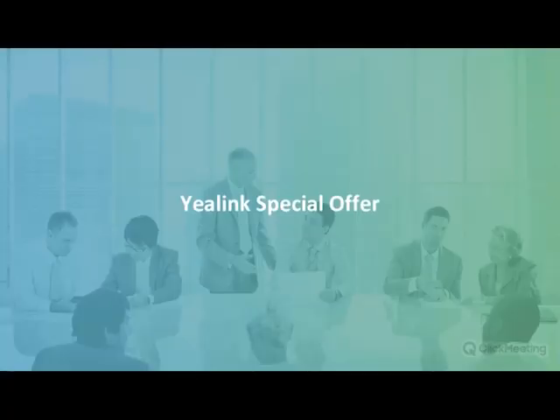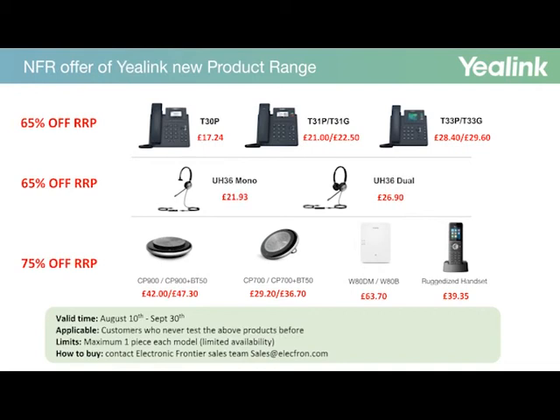Thank you very much, Bilal. I just want to take a few minutes to go through some of the special pricing we've got, primarily around the T3 series, especially NFR pricing, as well as some special pricing running on our popular T5 series phones. As you can see from this slide, from today, 10th of August until the end of September, we are running an NFR offer across the Yealink T3 series — T30P, T31P and G, as well as T33P and G — the newly announced UH36, both mono and dual, as well as NFR pricing on CP900 standalone and bundled with the BT50. Similarly for the CP700, the W80DM DECT, and the W59 ruggedized handset.